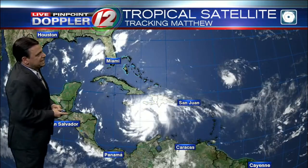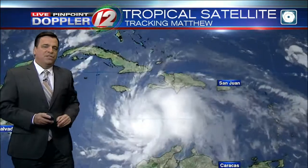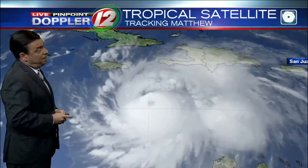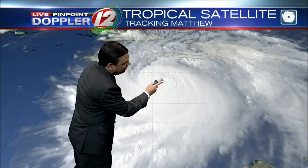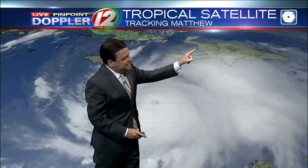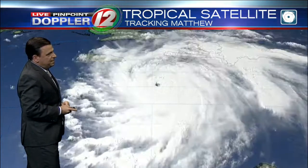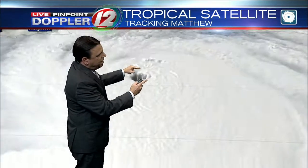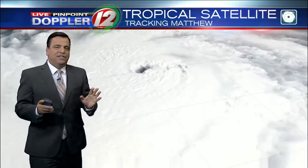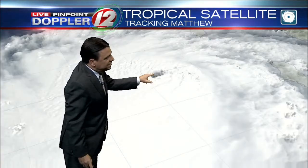All eyes on Hurricane Matthew in the Caribbean. Getting in real close, and the satellite representation still looks very impressive. A major category four hurricane. You can clearly see a well-defined eye. Haiti right here, you can see Jamaica. In fact, we can get in even closer and kind of fly right around the eye. The eye itself is about 15 nautical miles wide. So this is really a textbook example of what a mature, powerful hurricane looks like from space.